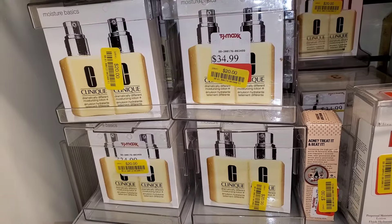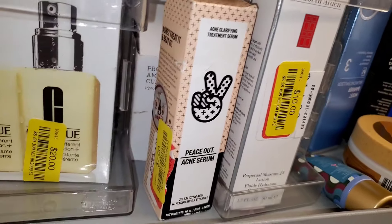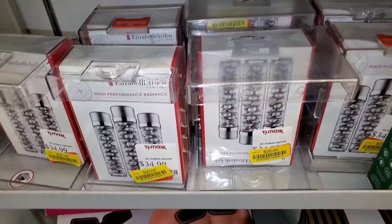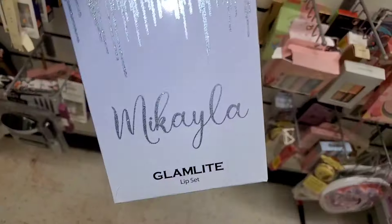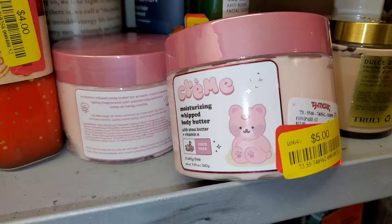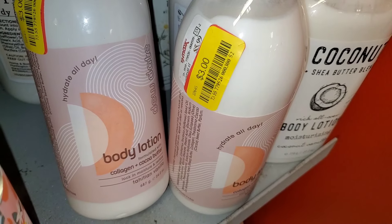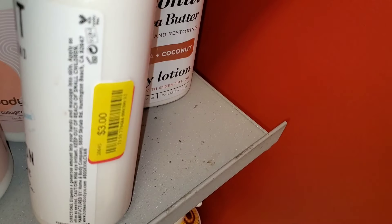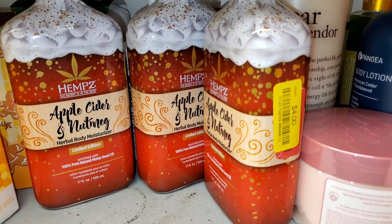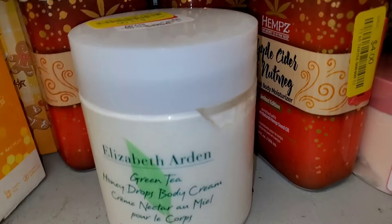I also found a bunch of Clinique Dramatically Different moisturizer duos for $20 — these are in perfect condition. Peace Out moisturizer for only $7. They had a bunch of these Elizabeth Arden High Performance Radiance sets on clearance for only $20 each. Mikayla Glam Light lip gloss kit for $3. Crème Shop moisturizing Babe Body butter for $3, and these Babe lotions for only $3 each. Coconut Shape Blend Babe lotion for $3 as well.